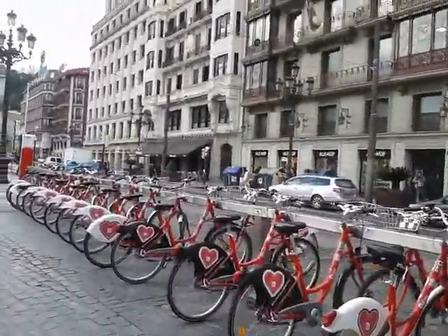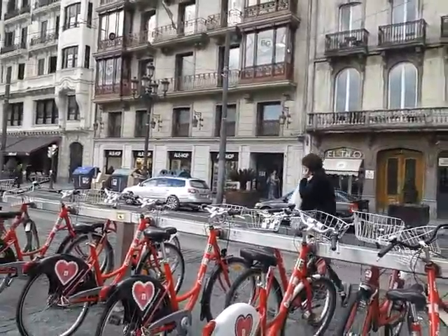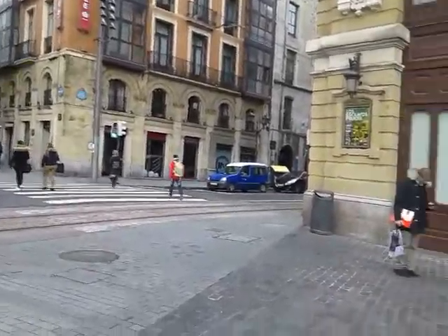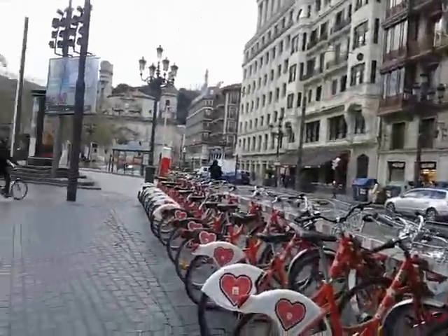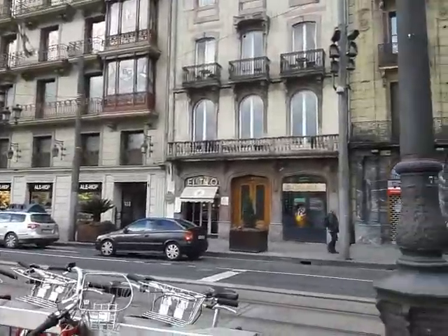Here in front you can see some bikes. Those bikes are to rent, so if you want to rent a bike, you just need to come here in front of the tourist office. Just in front here is a tourist office where you can rent your bike. I think you have to pay three or four euros per hour.